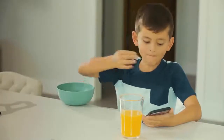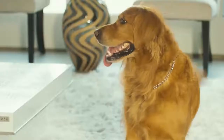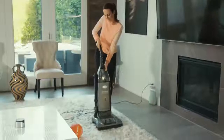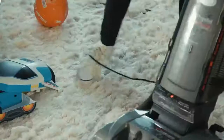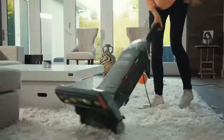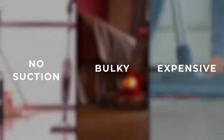Meet Carmen. She likes to keep her home tidy, but sometimes that's easier said than done. Carmen has always used a traditional vacuum, but oftentimes found it to be too heavy and poorly designed for everyday cleanups. Most cordless vacuums are either too expensive or not powerful enough.